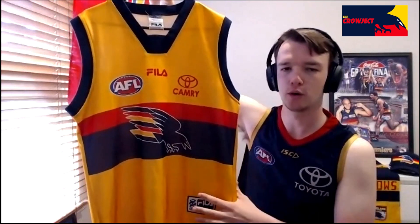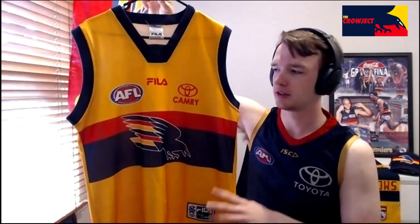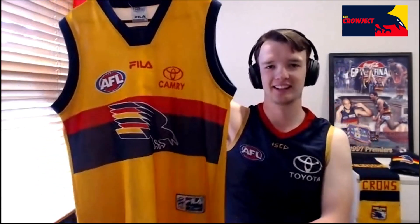They did this same sort of gold and then the alternate red design up until about 2004-2005. What do you think of it? It's beautiful, I love it. It gives me so much faith and hope. It's got the red Toyota on the back too — and the red numbers as well for the player ones. Awesome.